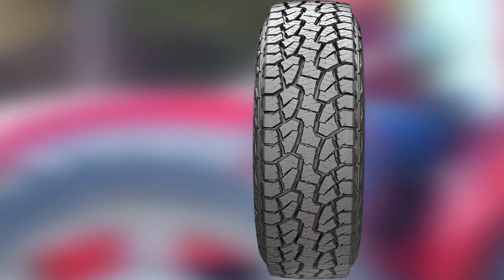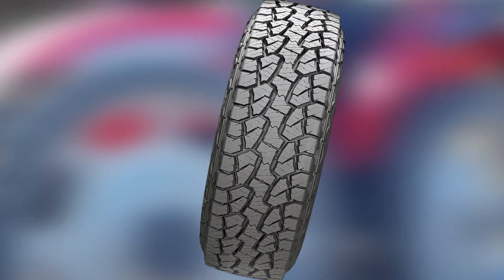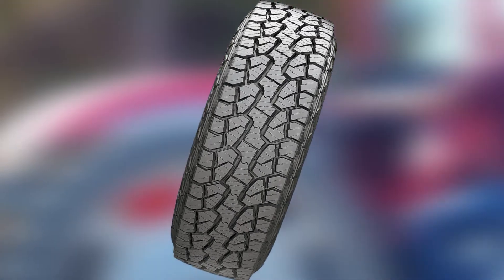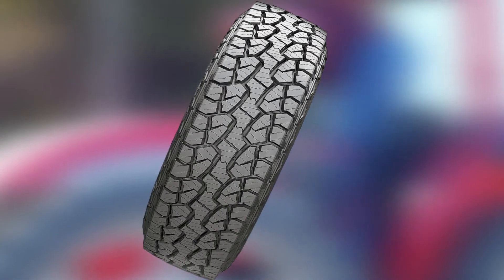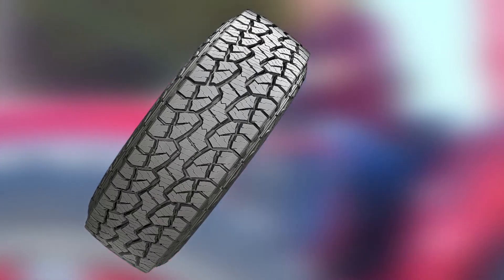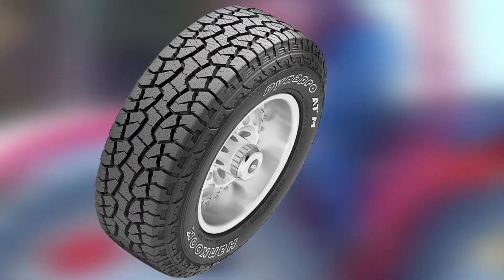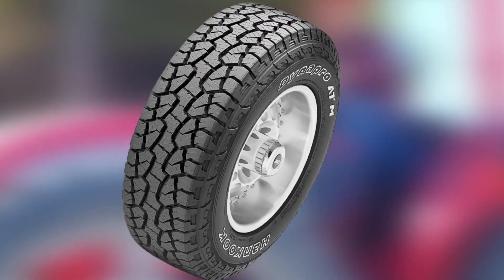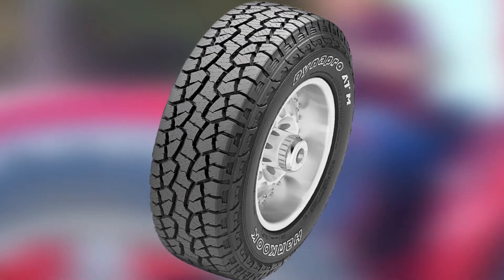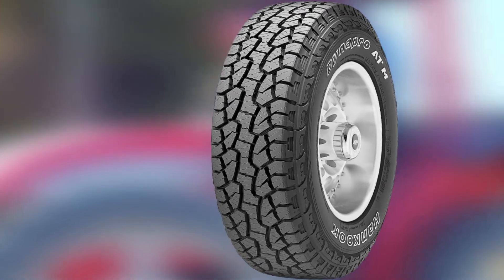A downside to the Hankook Dynapro is that it has poor traction in snow despite being an all-terrain tire. The tire may get damaged in aired-down situations, and its treads tend to latch onto all forms of road debris, including nails and rocks, which may make a tire change a difficult and painful experience. However, the tire is recommended for vans, SUVs, and light trucks, and it's also the original equipment for Ford F-150 pickups.